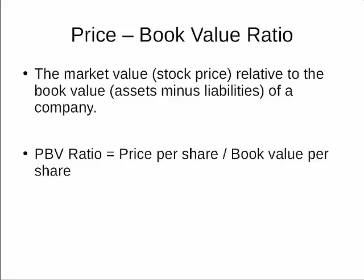The PBV Ratio is the market price per share divided by the book value per share. For example, a stock with a PBV Ratio of 2 means that we pay 2 rupees for every 1 rupee of book value. The higher the PBV, the more expensive the stock.